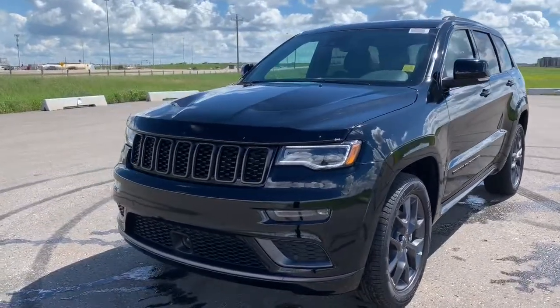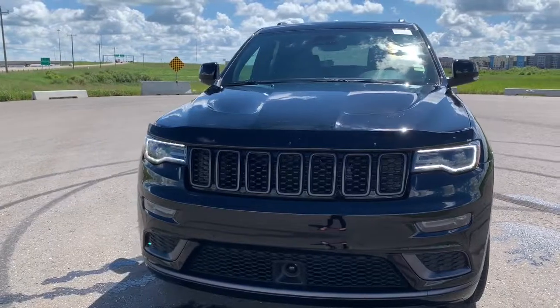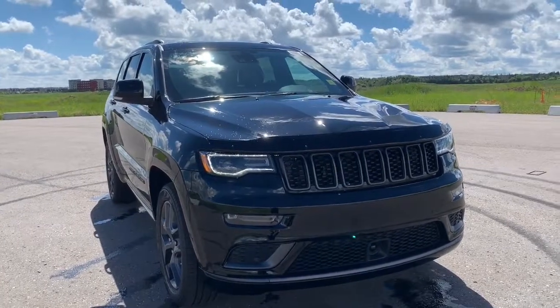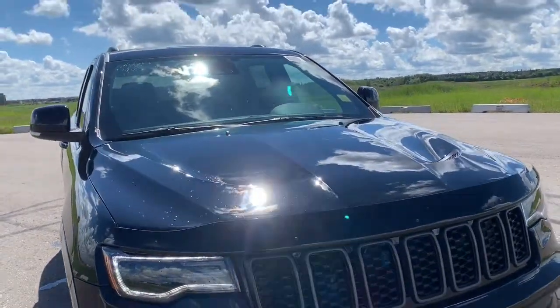Starting off, this 4x4 SUV comes with premium LED headlights. It also has all of the blacked out accents within the grille, blacked out rims and all of the trimming. It also has a sports performance hood to give it more of an aggressive style.